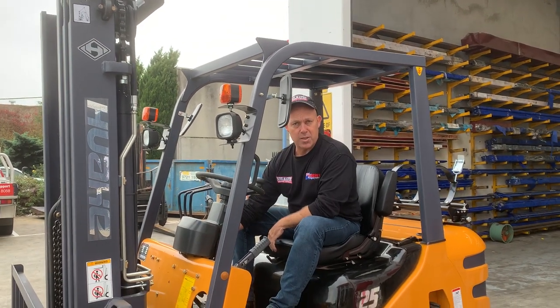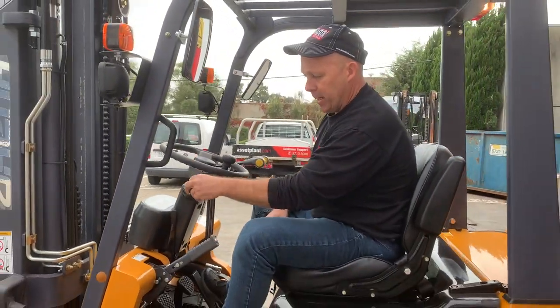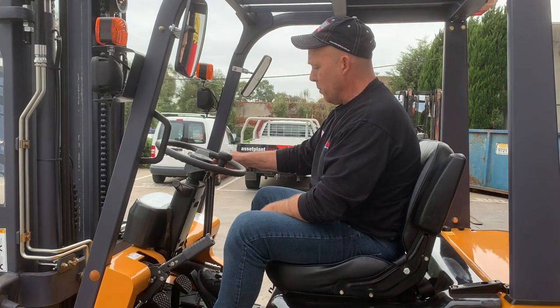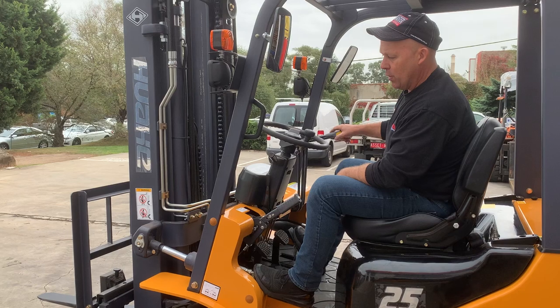Let's just turn this on and run through some of the features. As you can hear, it's a nice quiet motor. We've got a handbrake, we've got indicators on the dash, we've got headlights, and we've got the front tines.